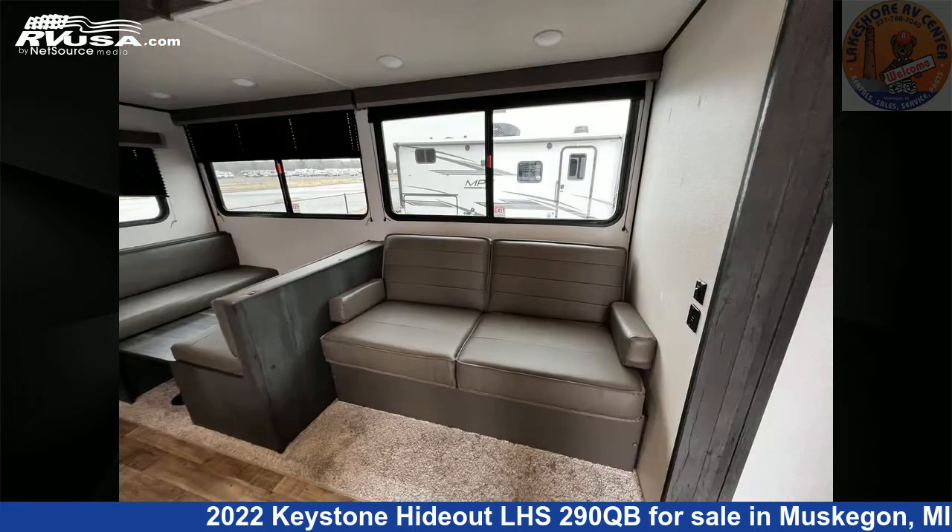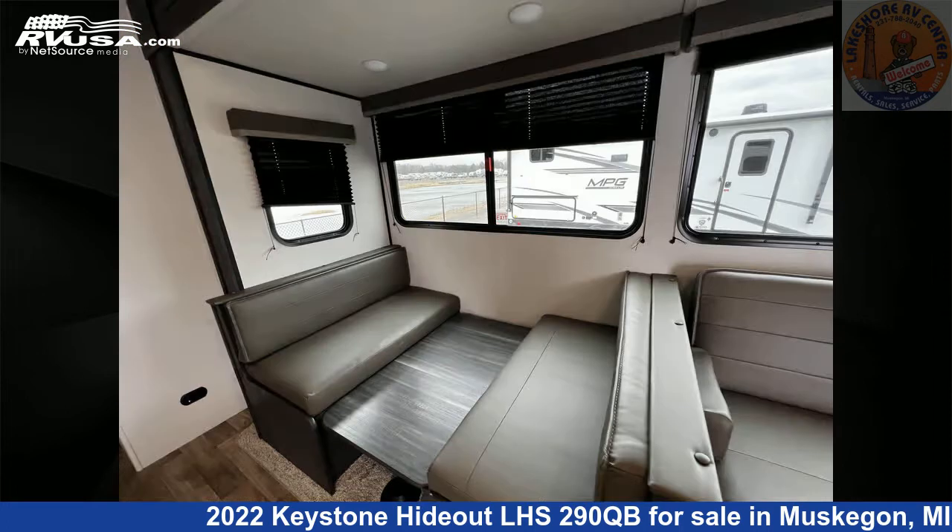For more information and pricing on this unit, and to see all units available for sale by Lakeshore RV Center, visit rvusa.com.